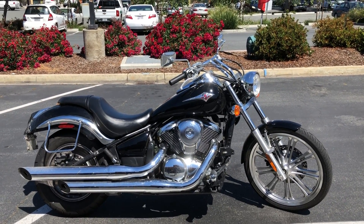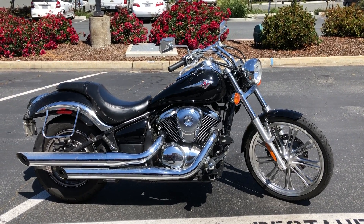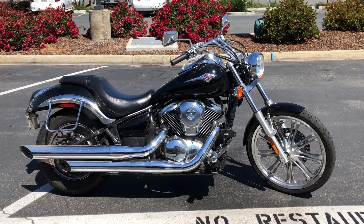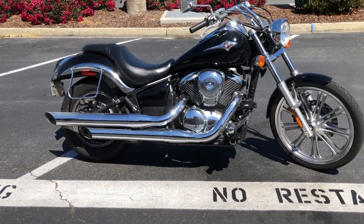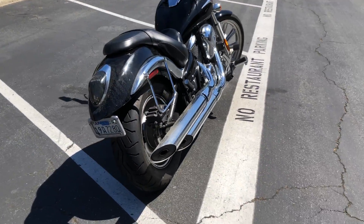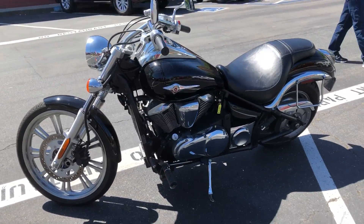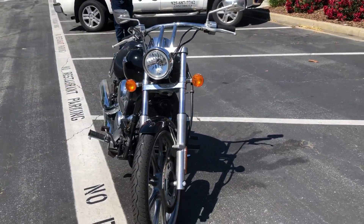Here we are at Contra Costa Power Sports at our new location, 1150 Concord Ave. Today we have our 2007 Kawasaki 900 Vulcan, custom edition — skinny front tire, big fat back tire, V-twin 900, fuel-injected, liquid-cooled, belt drive, beautiful satin black finish. Only 5,000 miles on this gorgeous 900 custom, priced to sell at $3,990.